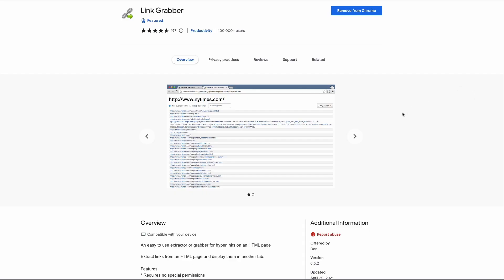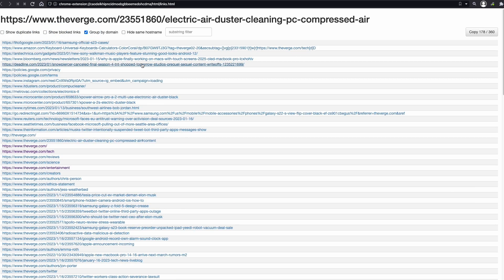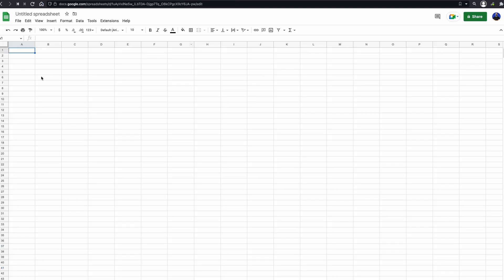Link Grabber is a simple extension that does one thing and does it well. It will grab all the links on a page and show them in a list. This extension can hide duplicate links, group them by domain, or even hide a specific hostname. You can use it as an alternative to Screaming Frog if you just want to do a quick check on a page's links. Then you can copy these links into a spreadsheet to proceed with the analysis.